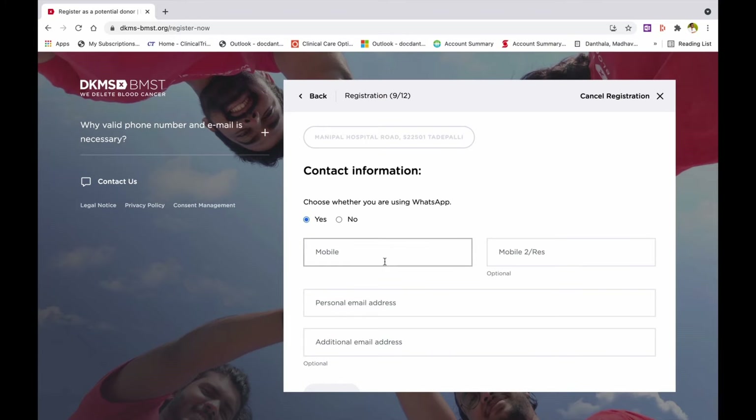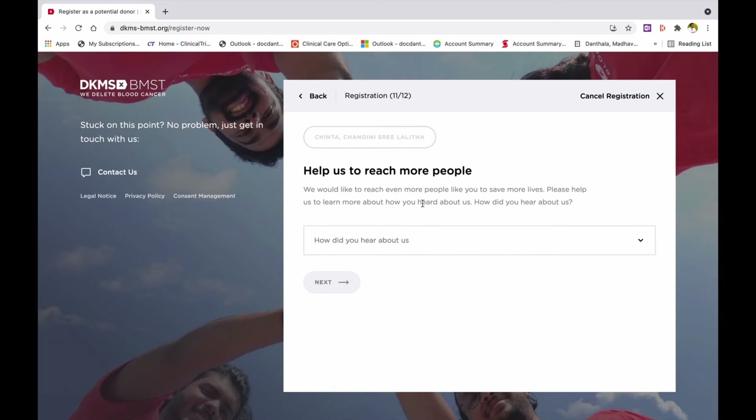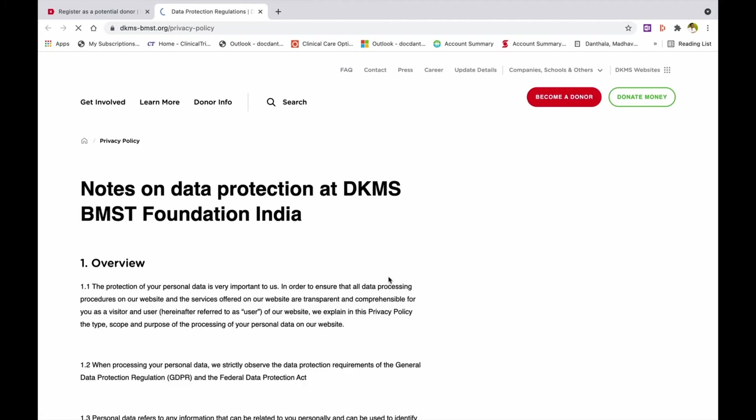Step 9: Enter your contact information — your email and phone numbers. Step 10: Enter the contact details of two close contacts. Step 11 is a question about how you got to know about the registry.